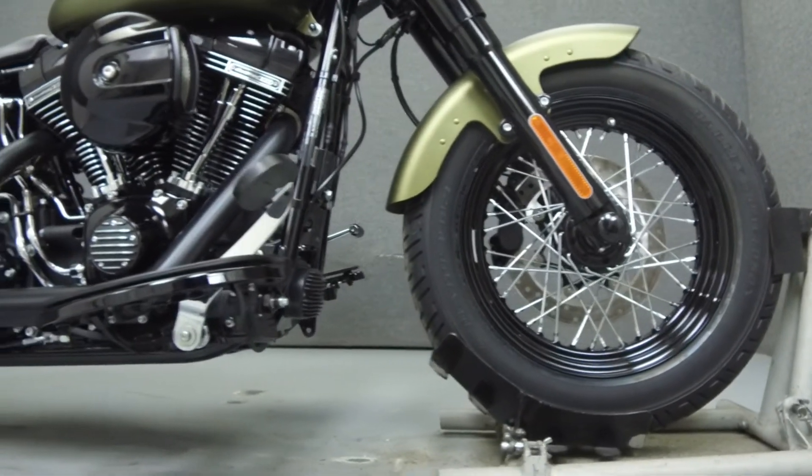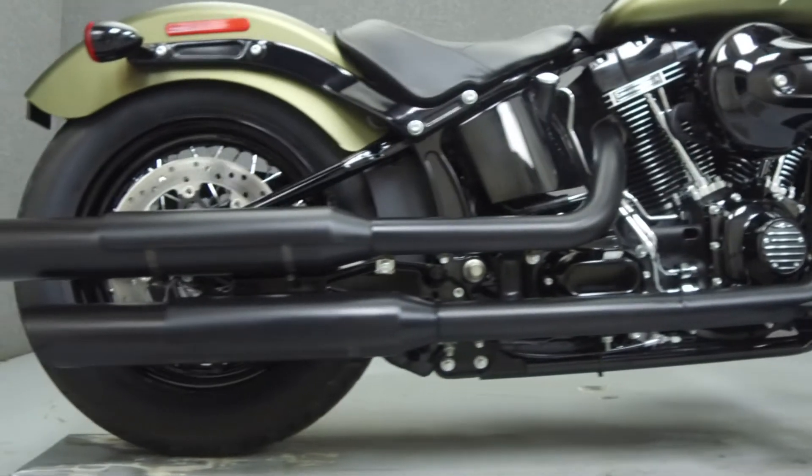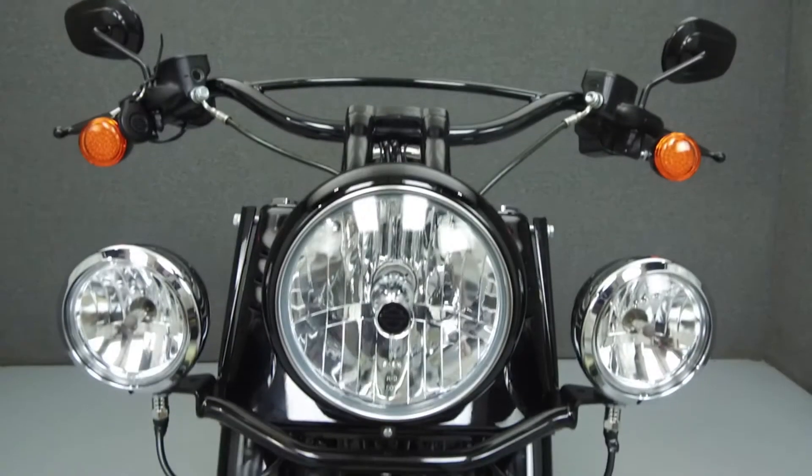It has a seat height of 28.2 inches and a dry weight of 682 lbs. This bike comes equipped with ABS and cruise control, and has been upgraded with driving lights.